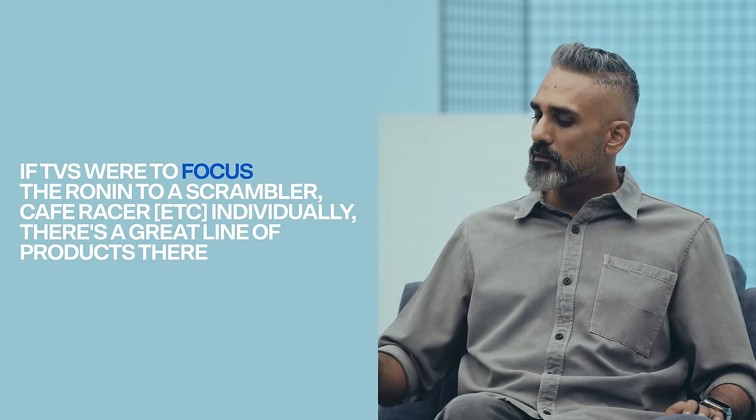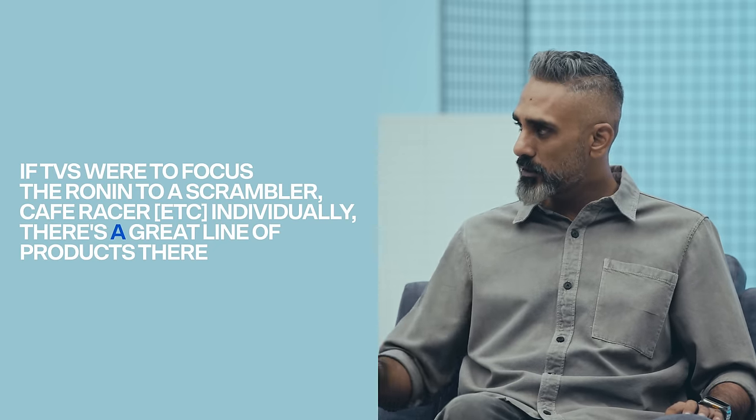Looking at the trend: the second Victor and the first Apaches had glimpses of good design but were muddled. Then they became sharper and sharper — super clear. Then something happened with the Ronin, which went completely sideways. If they'd focused the Ronin onto a scrambler, a café racer — individually there's a great starting point for three different bikes. The RTR 310 in a simpler, sleeker design might actually have been a better-looking motorcycle.